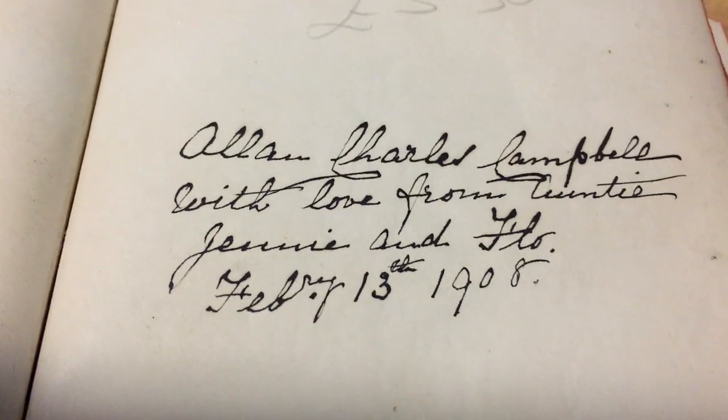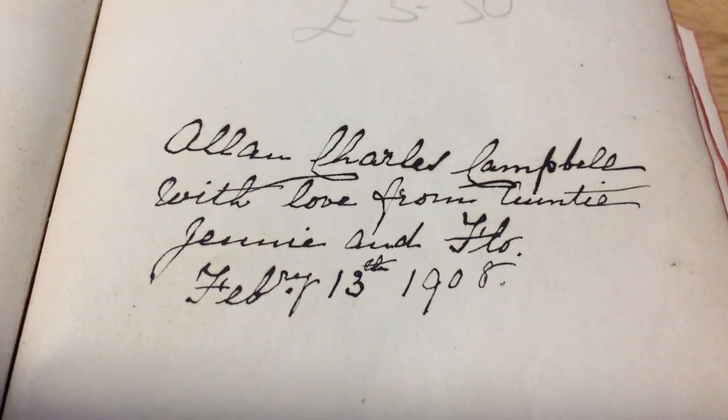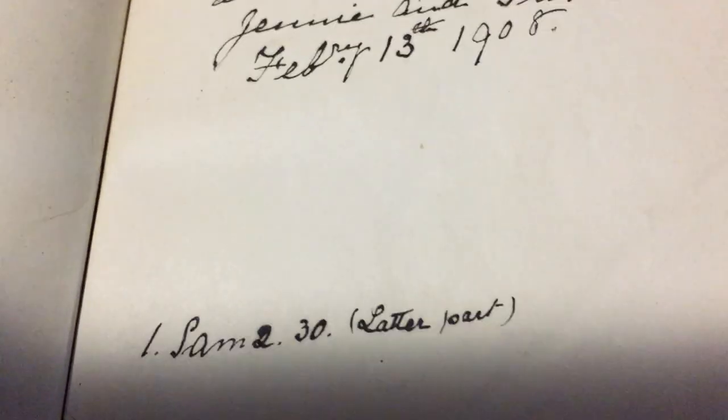It's actually softer than that one — this one's really soft. They made them nice back then. This Bible is 110 years old. It could be a little bit older, I'm not sure, but that's when it was given to this young gentleman, Alan Charles Campbell, with love from his aunties, Jenny and Flo, on February the 13th, 1908.